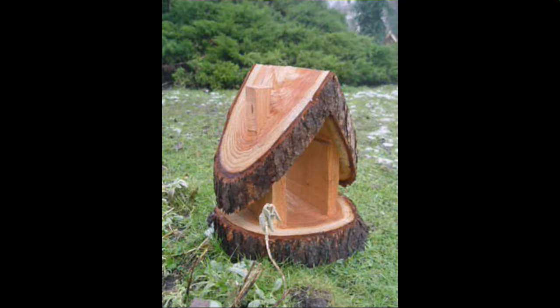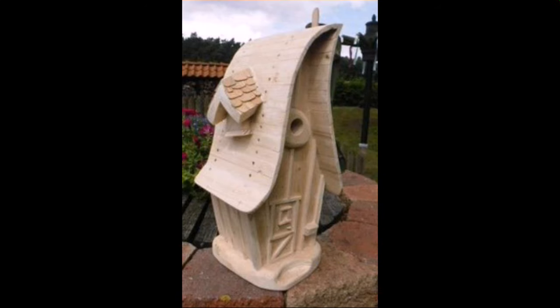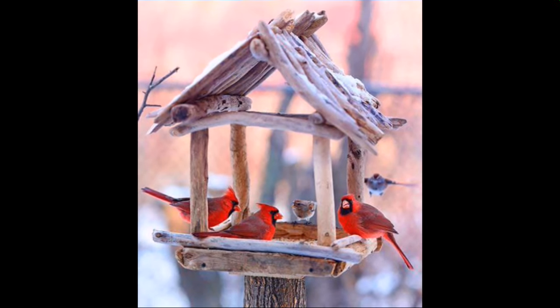You can find these on websites like AliExpress, Wayfair dot com, and Amazon. You can buy these very beautiful wooden projects easily from these websites at a very reasonable price.